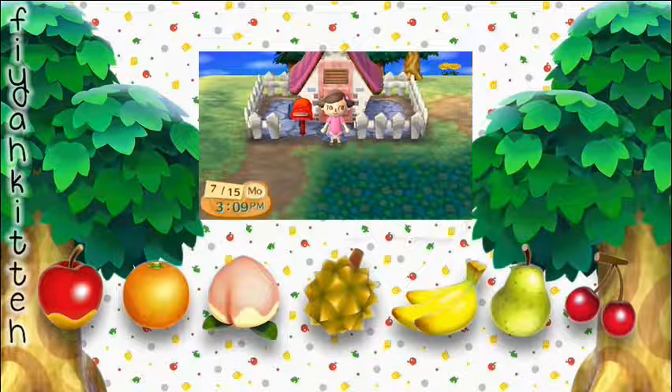Ohayou gozaimasu, watashi wa Faya Kitty. Welcome back to my Animal Crossing New Leaf Diary. This time let's just start — there's not much to say. Let's go with day one of this week, which is Monday the 15th.